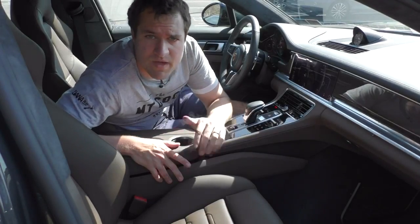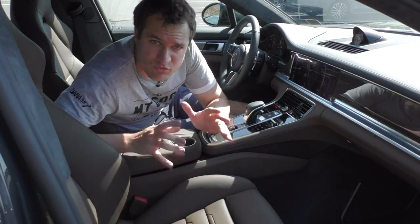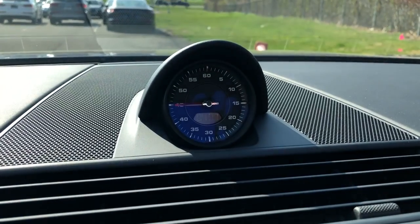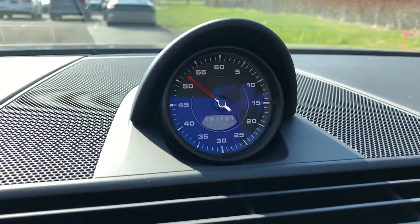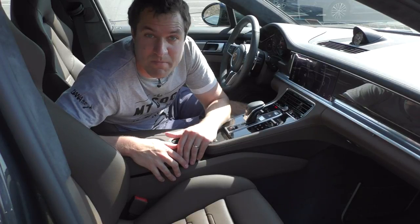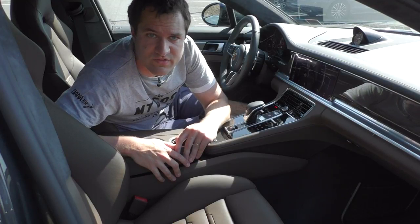Above the touchscreen you'll see the clock, which is one of the strangest clocks you'll ever lay eyes on. The actual time display is in the middle in very small print, and then the entire face of the clock is consumed with the second hand — something nobody has ever cared about in history. Apparently Porsche feels that seconds are more important than minutes and hours. If you call someone driving their Panamera, they can very easily tell you what second it is within the minute.